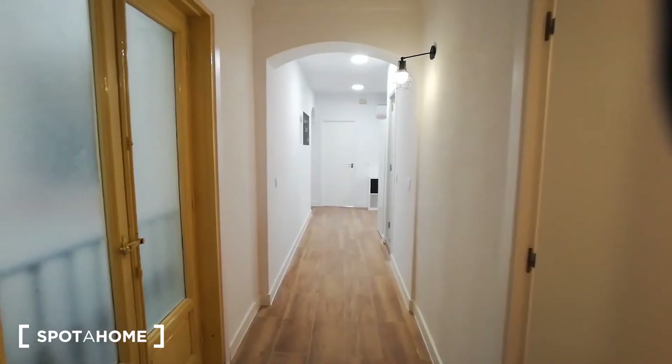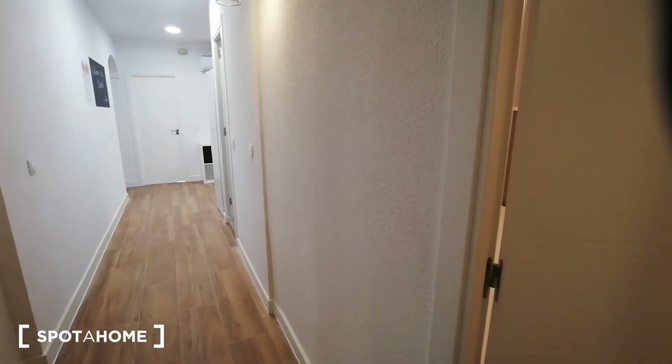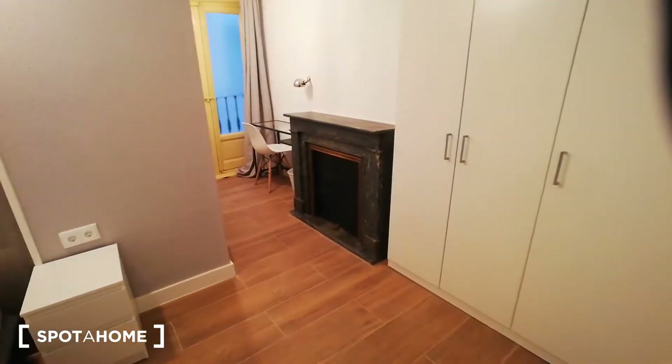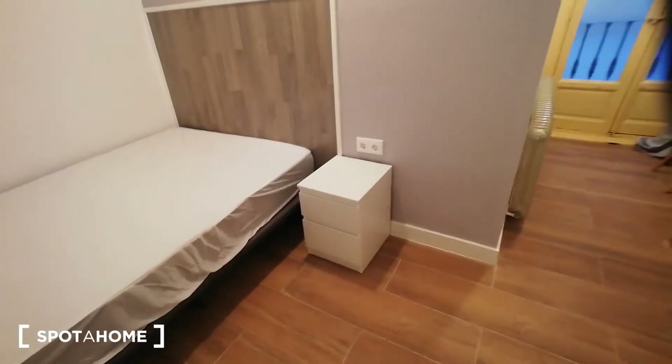So like I mentioned before, this apartment has nine bedrooms and all of them are numbered with tiny numbers on the doors. Bathrooms have a letter — we have three bathrooms in the property. I'm going to show you the first bedroom, which is bedroom number one.